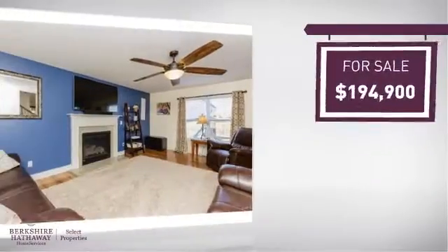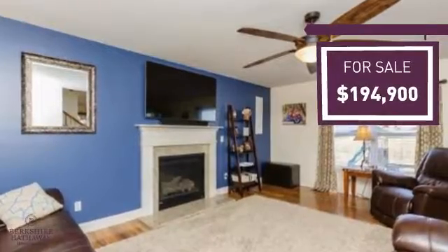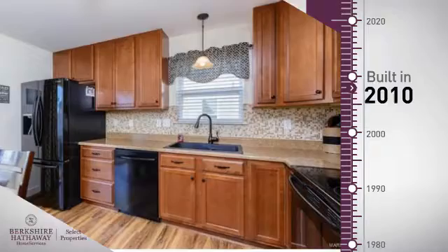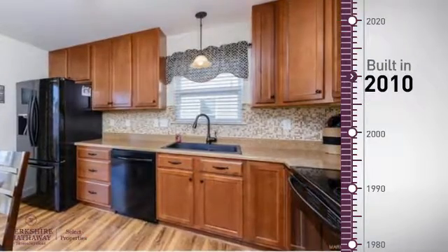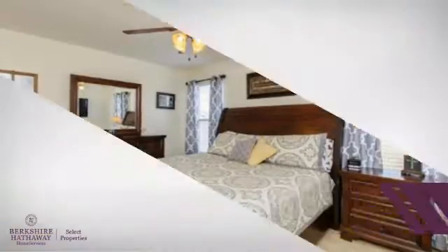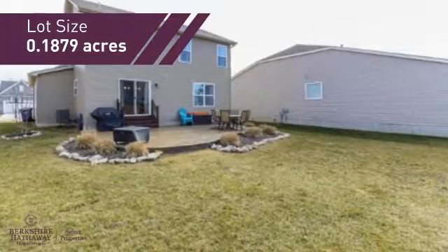Currently listed at just over $190,000, it provides a strong value and a great location. This property was built in 2010 and features over 1,500 square feet of space, providing plenty of space for you to entertain or enjoy a cozy night in.